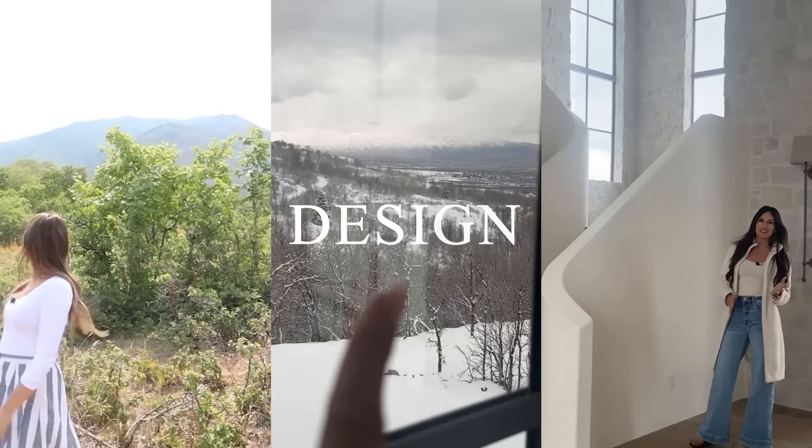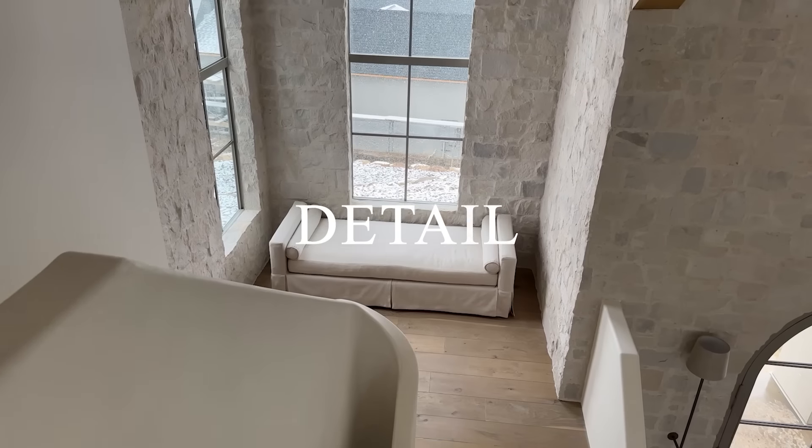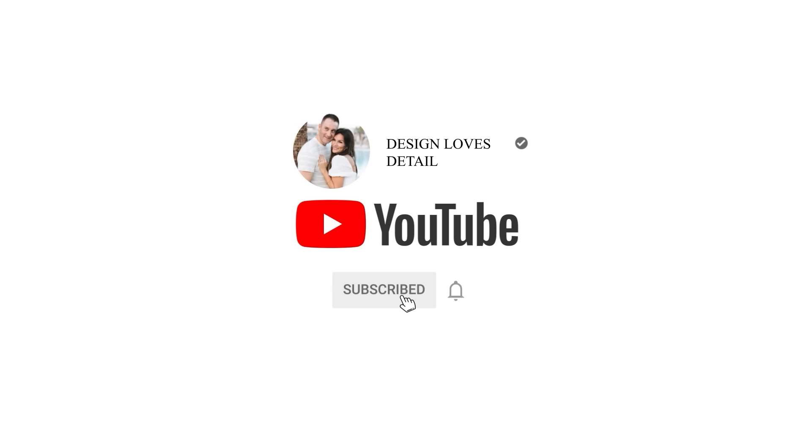Hey there, and welcome back to Design Loves Detail. I'm Molly, and today we are going to tour two of my son's rooms, so I'm going to give you some fun ideas for kids' spaces. If you're new here, we'd love to have you like and subscribe.